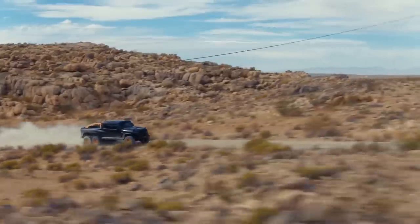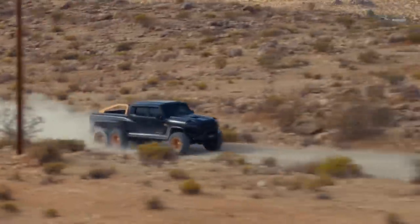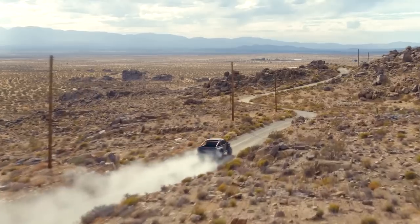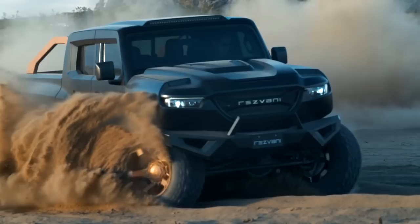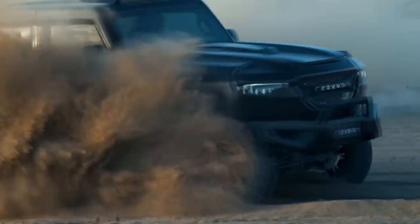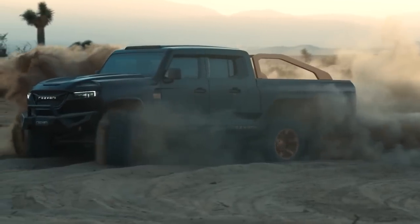The Hercules starts at $225,000, but that's for the 3.6-liter V6 with just 285 horsepower. A 6.4-liter V8 with 500 horsepower is available for an extra $40,000. In both cases, you have the option of a six-speed manual or an eight-speed automatic transmission.